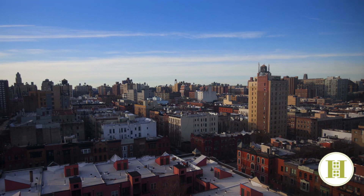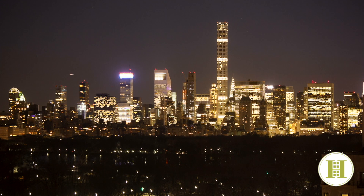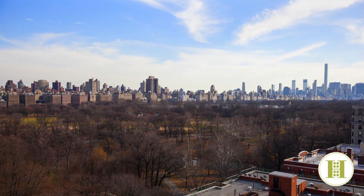From both the living room and master bedroom, you enjoy a stunning view of Central Park and the iconic midtown Manhattan skyline. Imagine waking up every morning with this view from your bed. What an incredible way to start the day.